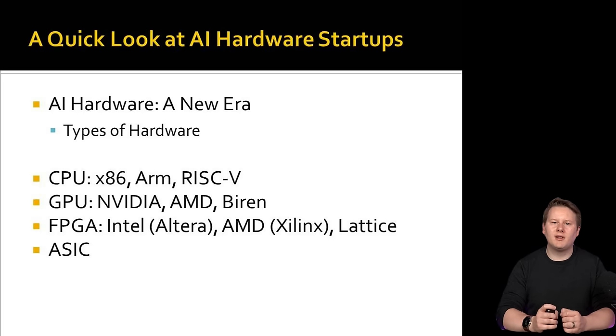Then we come to where most of the AI hardware startups exist — dedicated ASICs. There are a dozen or so types currently being investigated, such as neuromorphic engines, optical compute, and even analog compute. I'll cover at least three here: systolic arrays, coarse-grained reconfigurable arrays, and pipeline dataflow architectures.